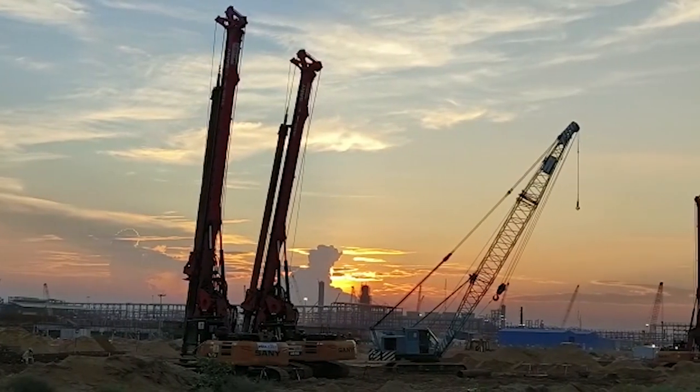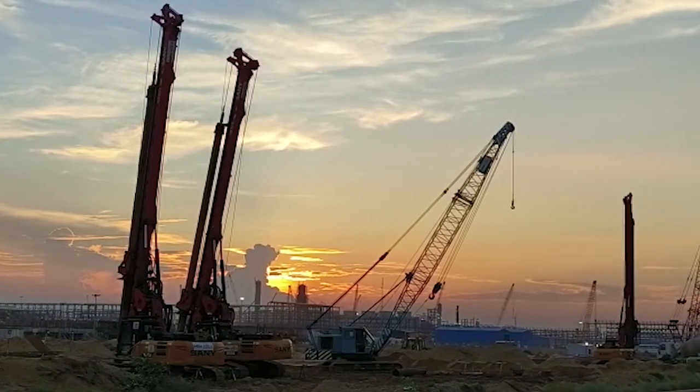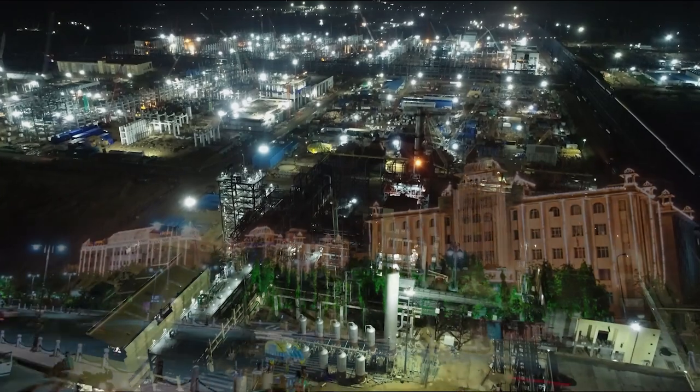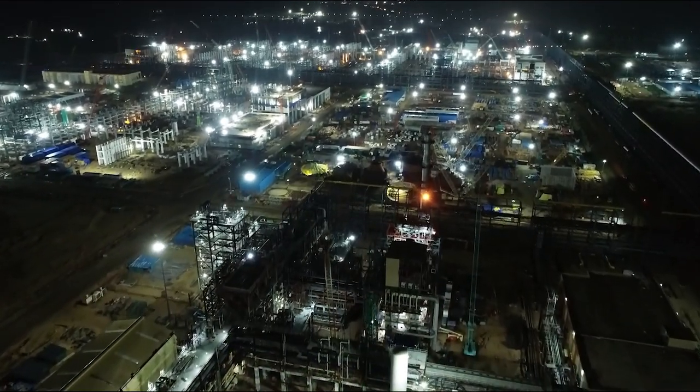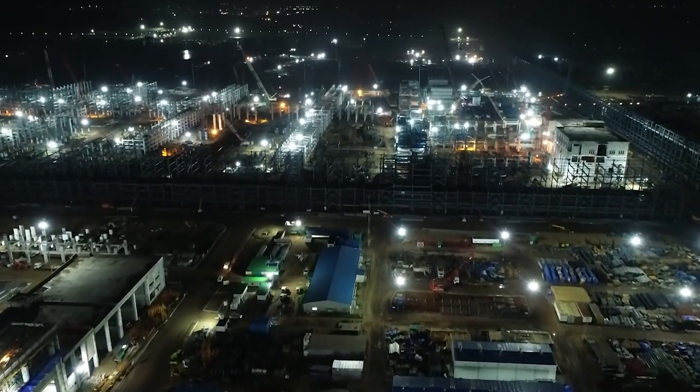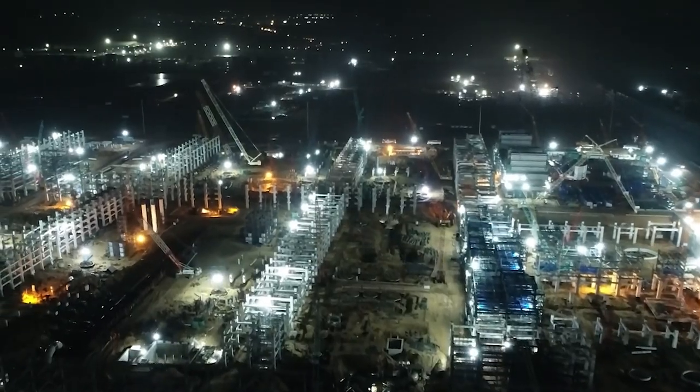The sun never sets in the Rajasthan Refinery Project. With a vision to energize the nation, work is being carried out 24 by 7 to complete the project, thereby bringing growth to the region and our nation.